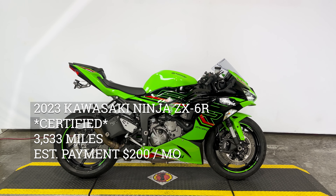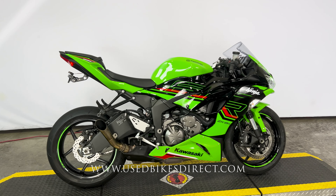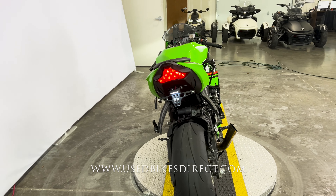Hey again everyone, Nick here with Use Bikes Direct checking out this '23 ZX6R. Hop on the website usebikesdirect.com to see those detailed photos and specs. Give us a call with any questions at 866-576-2453.